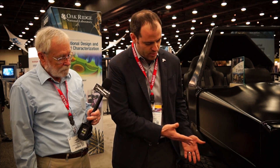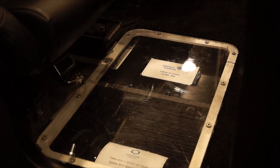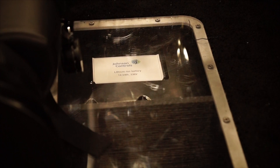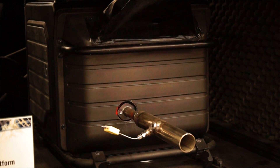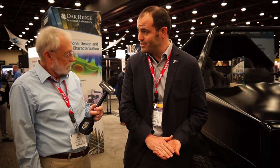How long did it take to print the whole vehicle? About 20 hours of total print time altogether. Once the individual parts are printed, we integrate normal conventional powertrain components. What you see now is a battery electric powertrain — it's a functioning vehicle. It also has a range extender: there's an engine in the back that only generates electricity to recharge the battery, and that's what we call a range extender.